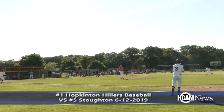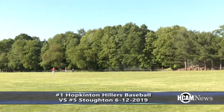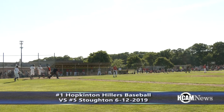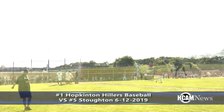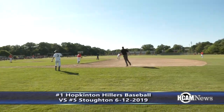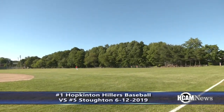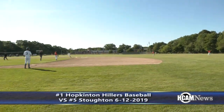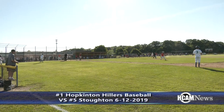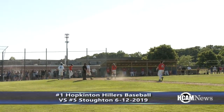This is ripped into right field, that will get down. Sheamus being waved around third — here he comes and he will score. 5-0 Hillers. An RBI single for Connor Kelly. And this is hit in the air, over to right field, to the fence, that will drop in for a hit. Connor Kelly being waved around third — here he comes and he will score to make it a 6-0 game. It's an RBI triple for Brendan Kelly.